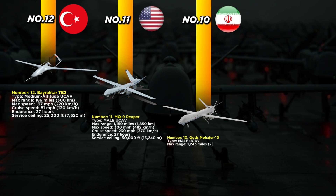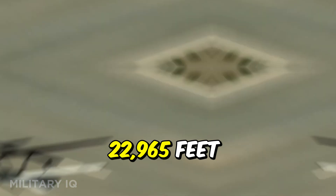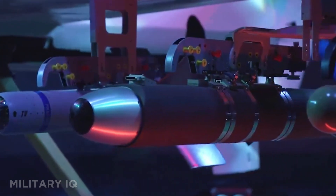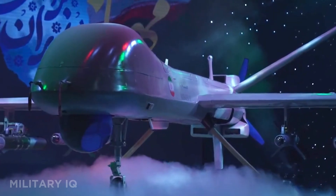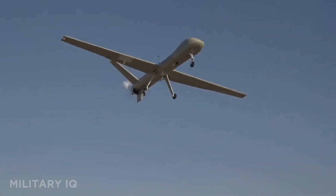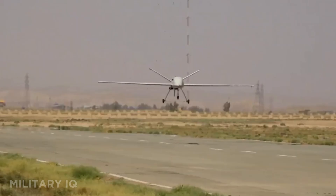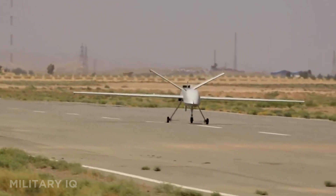At number 10, we have the CODZ Mohajir 10 from Iran, designed for long-range missions with serious firepower. This medium-altitude drone has a range of 1,243 miles and a top speed of 130 miles per hour, cruising between 112 and 137 miles per hour. It can fly for 24 hours and reach an altitude of 22,965 feet. The Mohajir 10 is armed with smart bombs and glide munitions, and it's built for both spying and striking. It features satellite navigation and electronic warfare systems, giving it an edge in contested airspace. Used mainly within the Middle East, it supports border patrol and regional defense missions, showing how Iran has pushed forward with its homegrown drone technology.